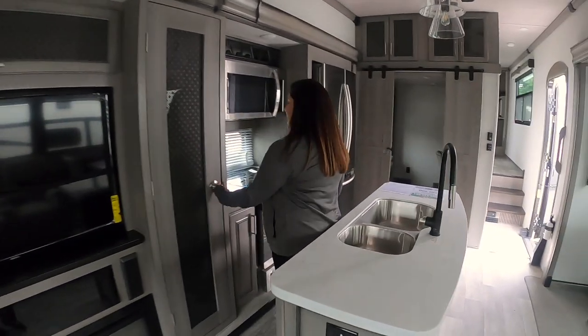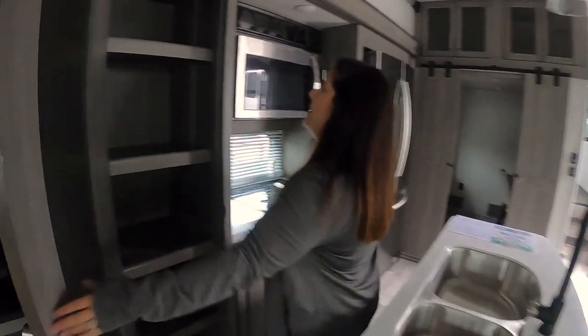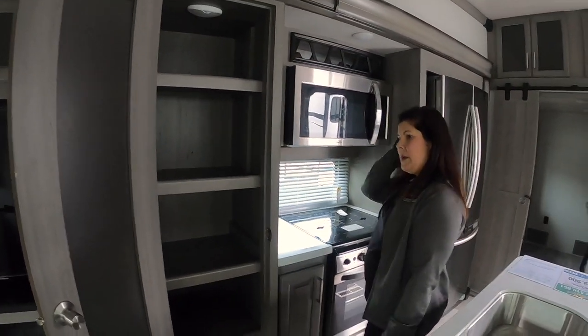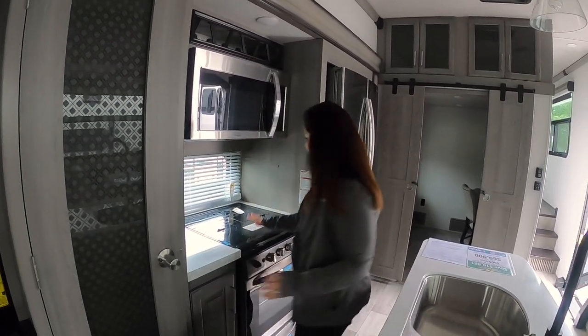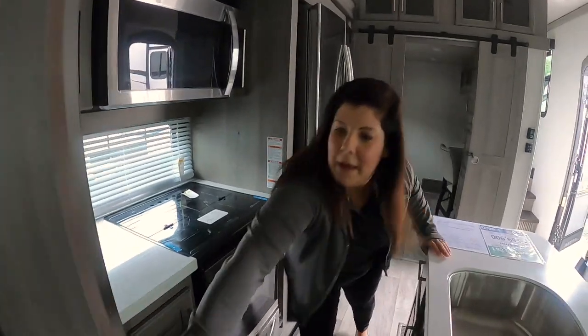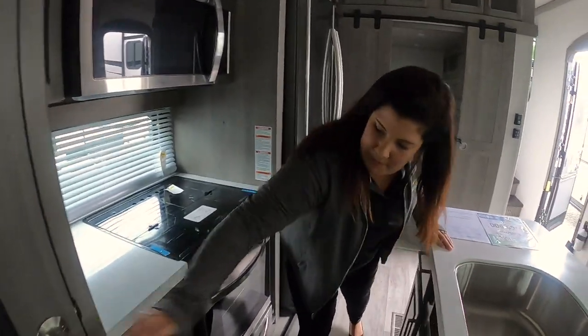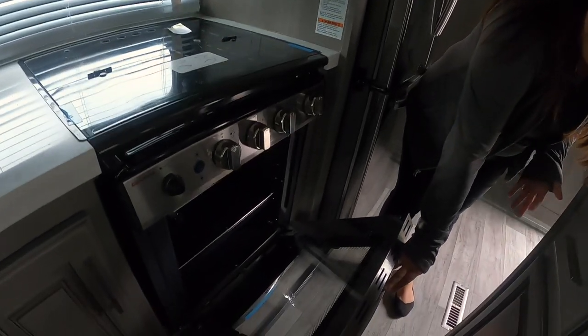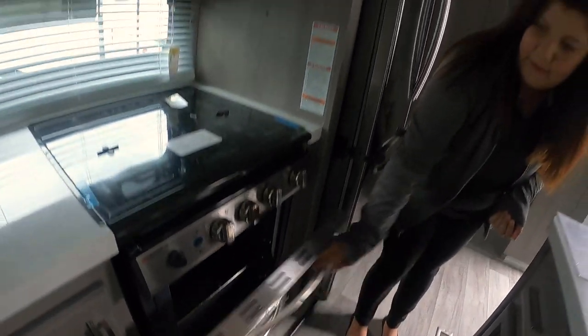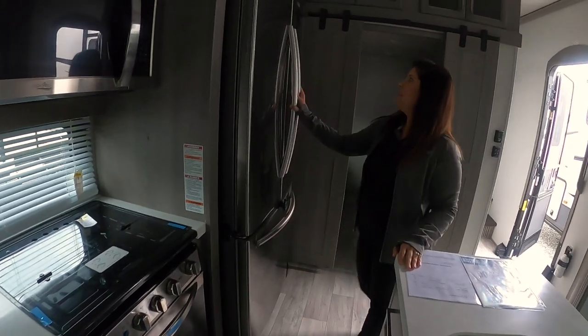Then you get a nice big pantry in this one, so tons of storage in this kitchen. Nice big stove with a three-burner cooktop and a full oven — well, not exactly full, but it's definitely bigger. And then a full residential refrigerator.